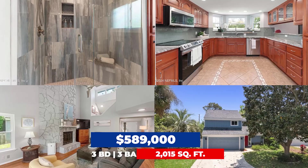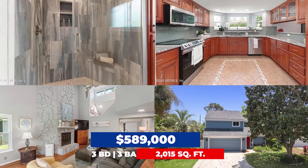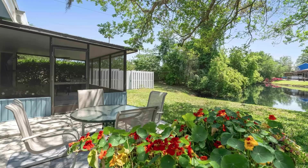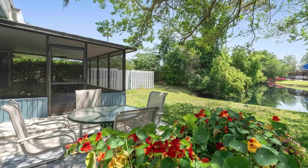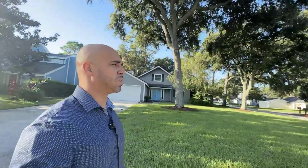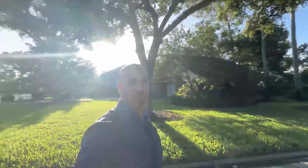We're coming up on our next stop: a three bedroom, three bath home at 2,015 square feet, listed at $589,000. This gives you an idea of the types of homes available in Palm Valley at this price point. It's a nice community with really mature trees, a beautiful and very quiet neighborhood. It almost looks like a 1980s Mr. Rogers-style neighborhood where you can picture kids riding their bikes through the street.